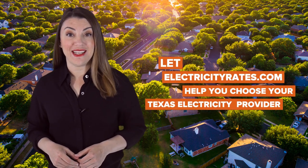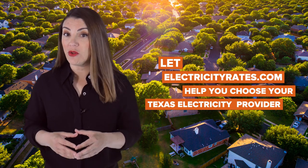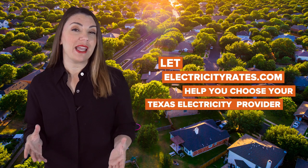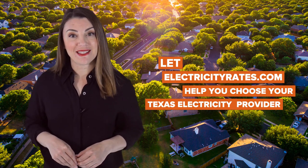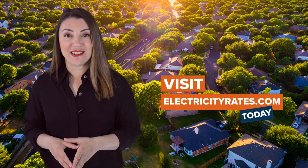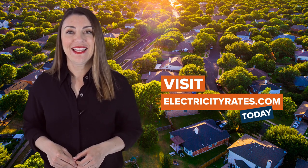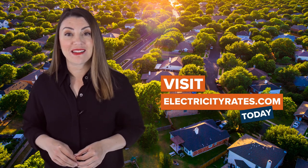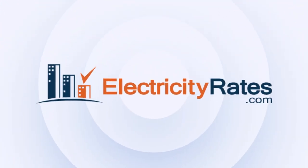Choosing a Texas electricity company shouldn't be a daunting task. By following our tips, trusting only reputable sources, and knowing how much energy you use on average, you can be sure that you're getting the best deal and rest easy knowing you're not paying more for electricity than your neighbors. As always, electricityrates.com is here for you. Visit our website and enter your address today to see how you can get the best electricity rates in Texas. Happy hunting! We hope this video was helpful.